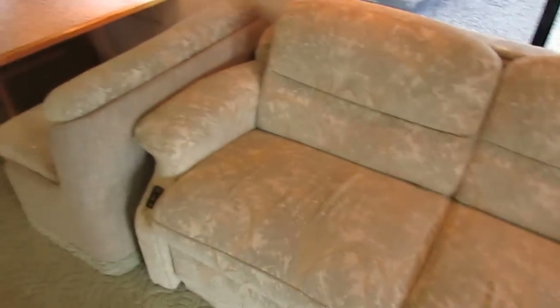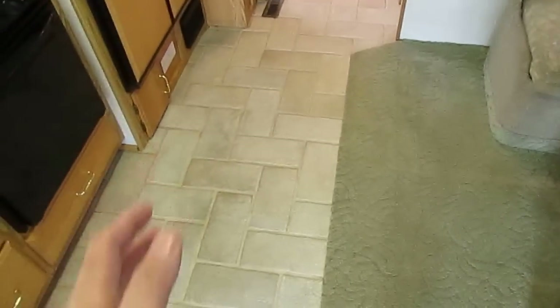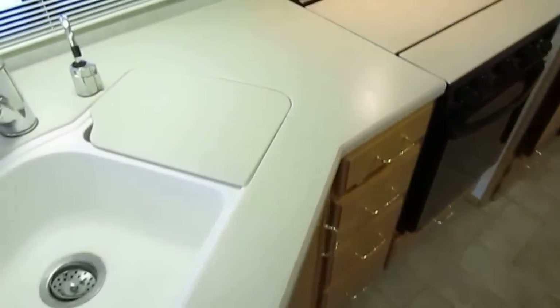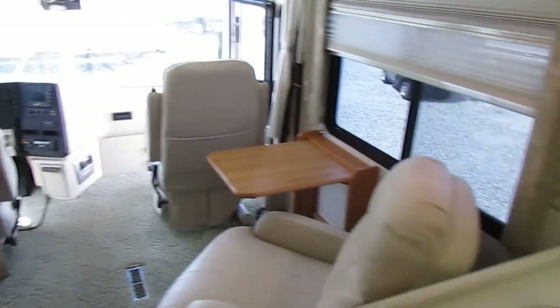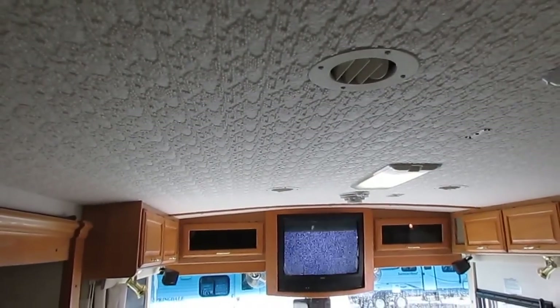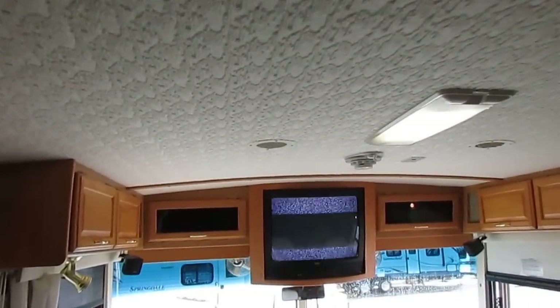I mean, great looking RV — this thing is top-notch quality all the way around you look. This is real ceramic tile floor, sculptured Berber carpet, Corian countertops, four-door RV refrigerator freezer with built-in ice maker. The upgrades are just unreal on this. All the fluorescent lighting. Notice the carpeted headliner — this helps reduce road noise and vibrations while you're driving down the road.